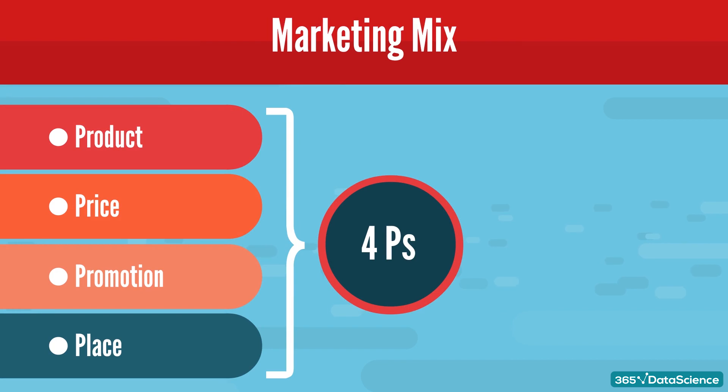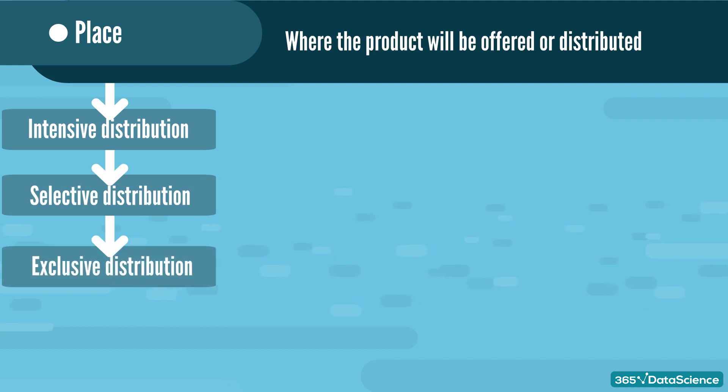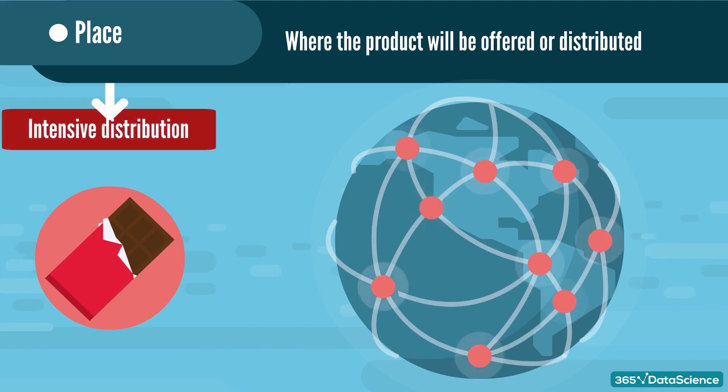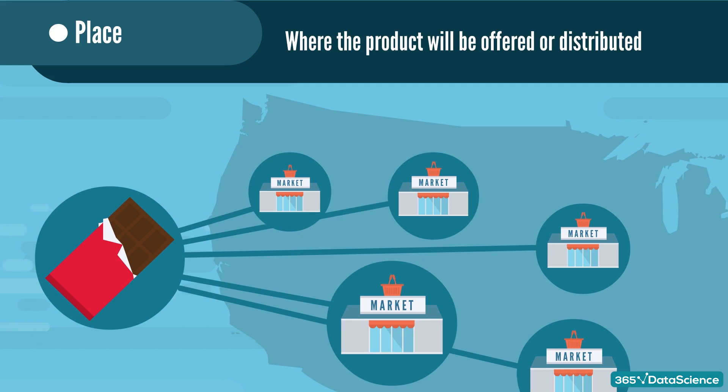We've come to the last category: place. In essence, it refers to the exact locations where the product will be offered or distributed. Distribution strategies can be grouped into three broad approaches: intensive distribution, selective distribution, and exclusive distribution. If we spread our chocolate bar brand across many different stores, this is called intensive distribution. Coca-Cola is a great example — it's everywhere unless some specific restrictions apply. But if the chocolate bars are only available at a few select stores, usually where the marketing team feels there's the best chance of selling the product, that is selective distribution.